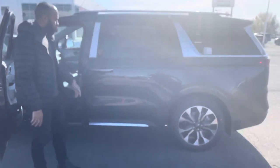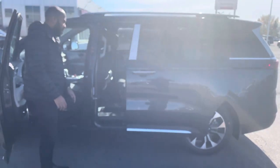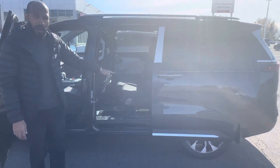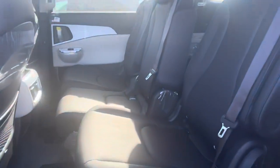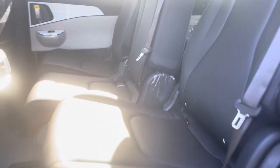Let me show you the second row. It does have the power doors. You do have your bench seat here. These seats can come out, so you can have the captain chairs if you like. Leather back here as well. Easy access to close the doors with a push of a button.